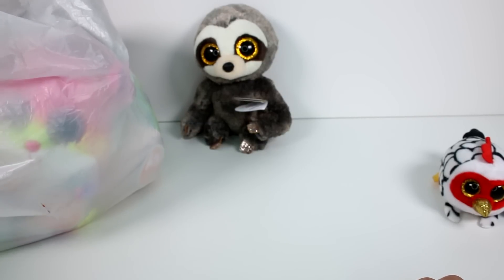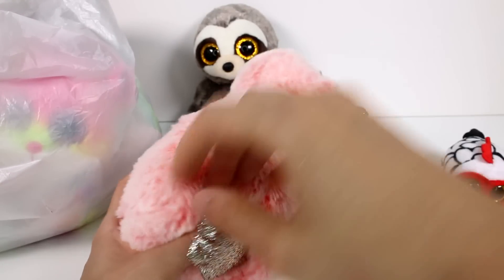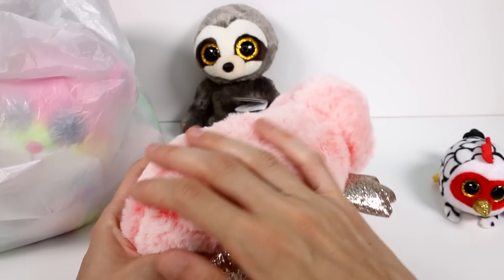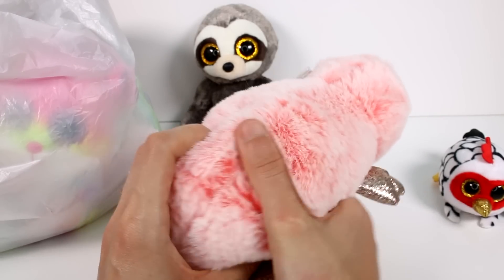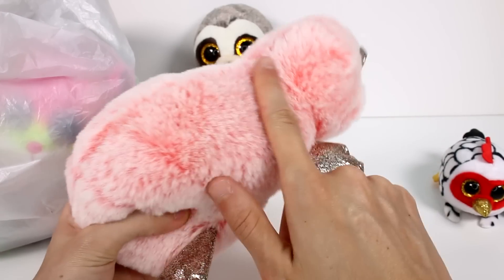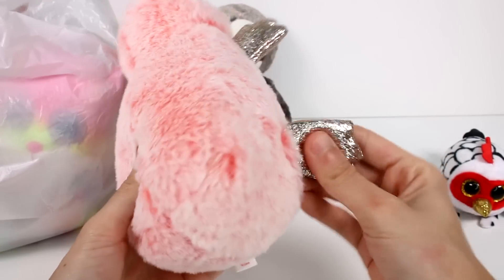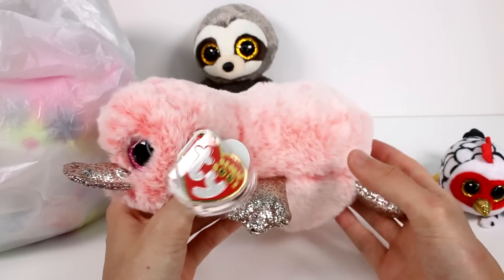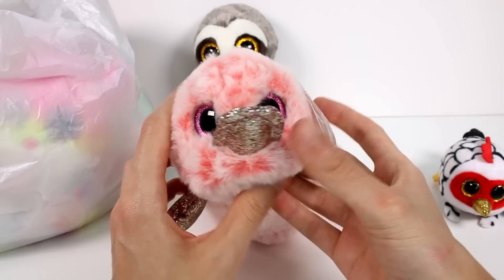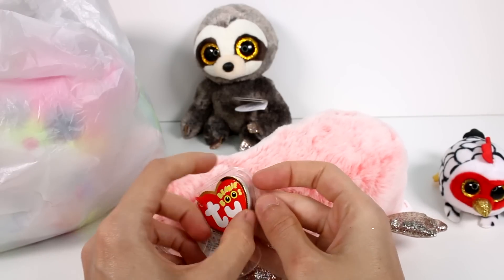Who else do we have? Oh, this is such a cutie — it's a little platypus. And I must say, this one is probably the softest Beanie Boo I've ever felt. The fur is so soft and it has that beautiful two-tone fur — it's colored on the bottom but has white on the top. She also has some sparkly feet and a bill. And she came with a tag protector. Look at the cute little pink eyes!